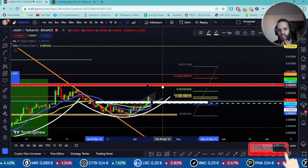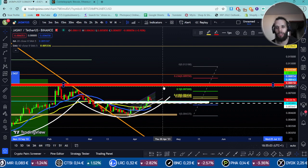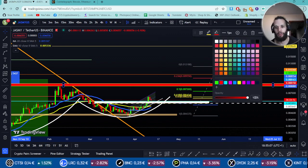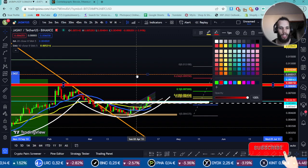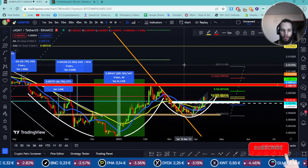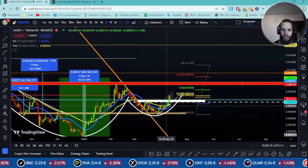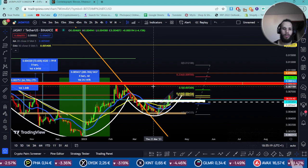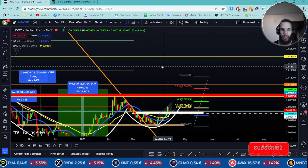As soon as we break this area — the red zone at 0.0080 — that's going to be very, very bullish. You cannot stop this from moving because it's moving really, really well. I've been trying to short it in this area, but each time I short it I get stopped out because it just moves back so quickly.